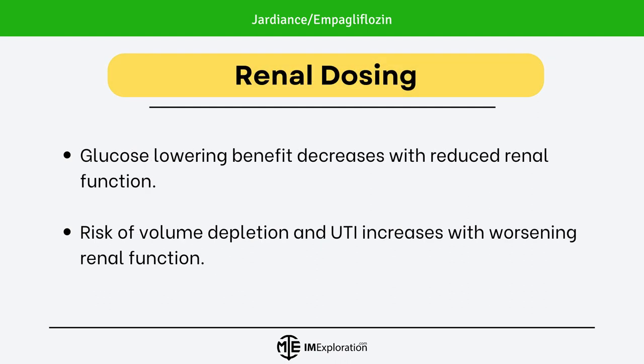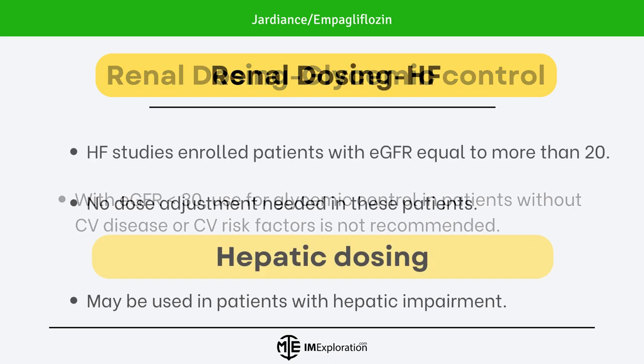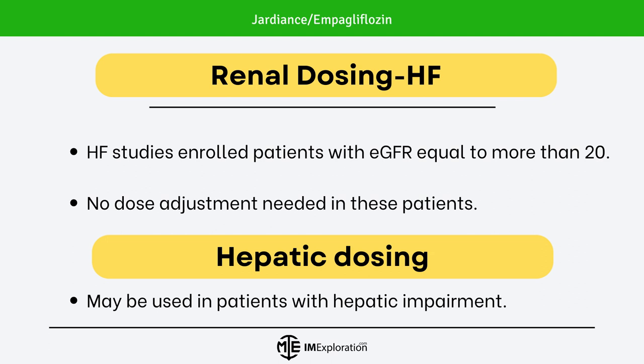Regarding effects of renal function on dosing: Jardians' glucose-lowering benefit decreases with reduced renal function, and risk of volume depletion and UTI increases with worsening renal function. With eGFR less than 30, use for glycemic control in patients without cardiovascular disease or CV risk factors is not recommended. Heart failure studies enrolled patients with eGFR equal to or more than 20, and no dose adjustment is needed in these patients. Empagliflozin may be used in patients with hepatic impairment.